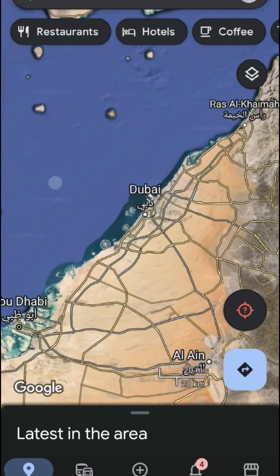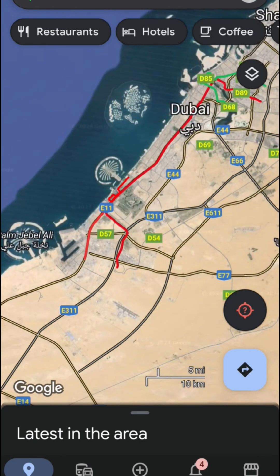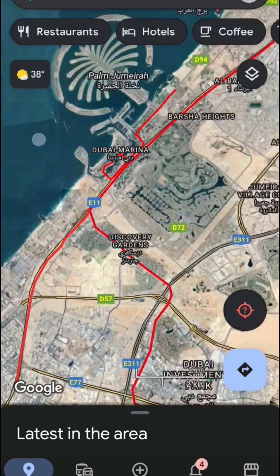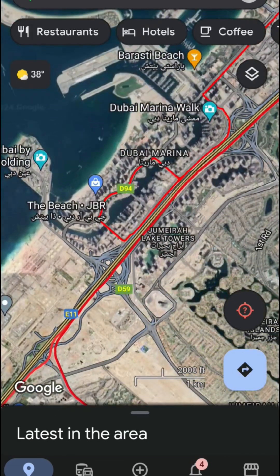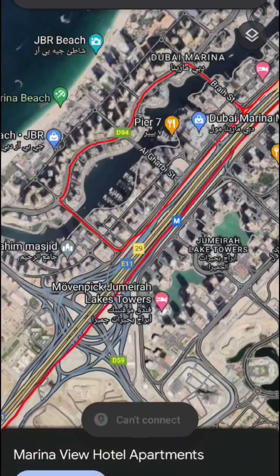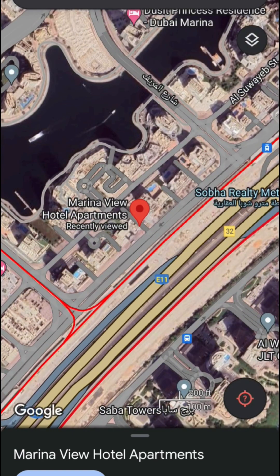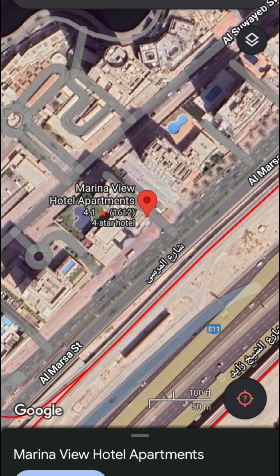Hello everyone, welcome to Mount Cam. I recently went to Dubai for sightseeing, and I was staying in the Dubai Marina area in a hotel apartment called Marina View Hotel Apartments. Let me show you how this place was — it was a very comfortable place to live. I stayed here for five days in April 2024.